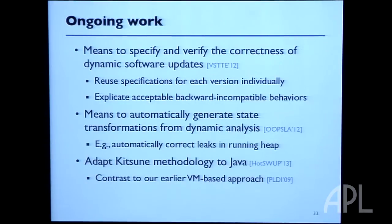We're in the process of adapting the Kitsune methodology to work for Java programs. We have a prototype called RUBA — RUBA is the Indonesian word for fox. On the island of Java, they speak Indonesian. That's where the name came from.